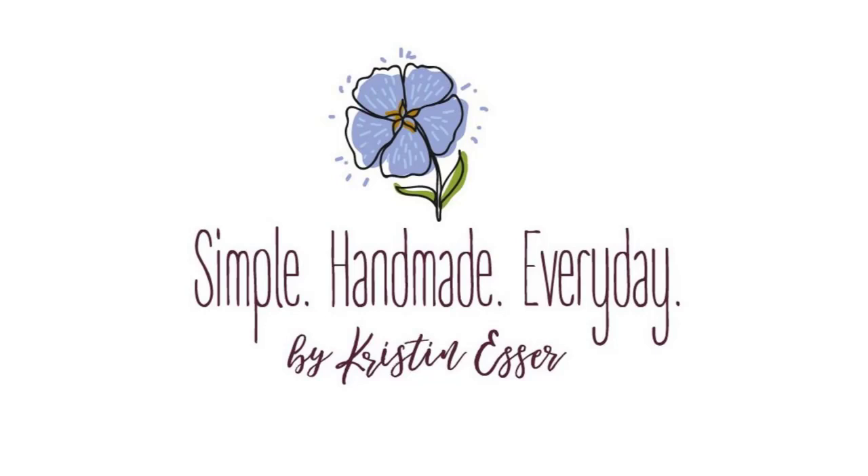Thank you to Fat Quarter Shop for sponsoring the podcast. Fat Quarter Shop is a one-stop shop for quilting fabrics and supplies for quilters around the world. They stock quilt shop quality fabrics, pre-cuts, quilt kits, patterns, notions, and even cross-stitch supplies. Join Fat Quarter Shop for their 14th annual Designer Mystery Block of the Month Club. This quilt features 12 sampler blocks by designers from Moda Fabrics, with the Strawberries and Rhubarb Fabric Collection by Fig Tree Quilts. It runs from June 2021 to May 2022 and ships around the 10th of every month. I'll put a link in the show notes.